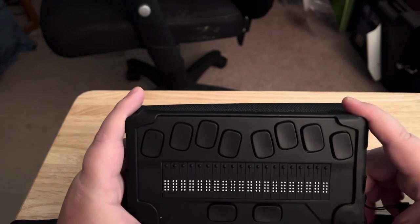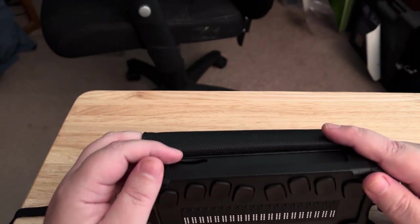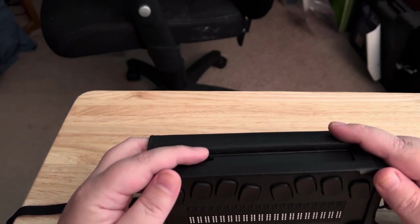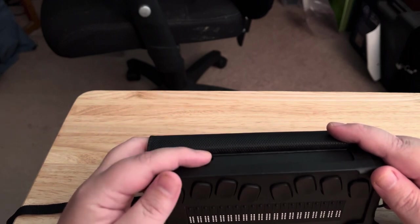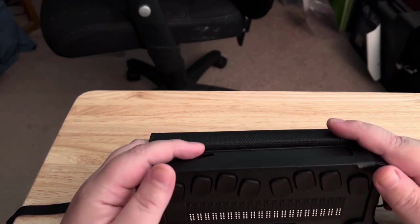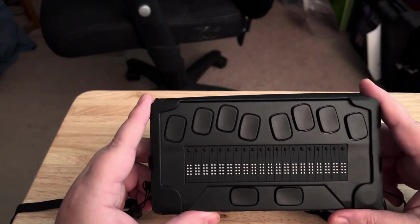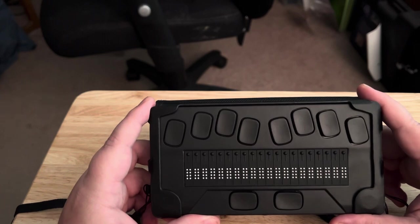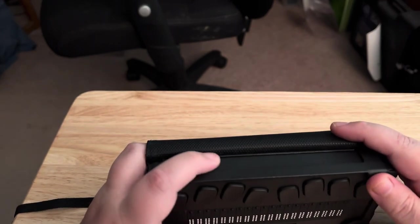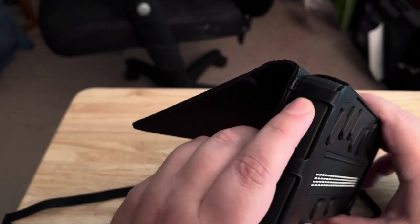On the back you've got an SD card slot. If you want to copy documents or books from your computer in BRF format or other formats — it supports Word documents, PDF files, text files, BRF files, and DOCX files — you can put those on an SD card. It also has internal storage; I've got about half a dozen books on there right now. The SD card is a regular full-size SD card, not micro.